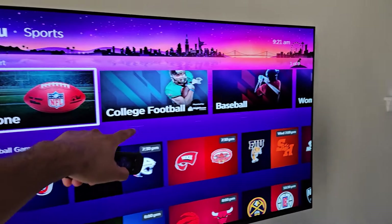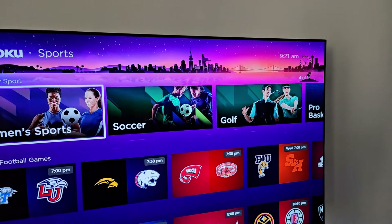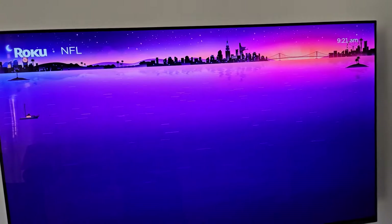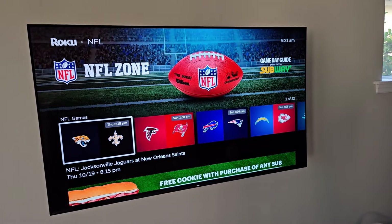You can browse by sports — the NFL Zone, college football, baseball, women's sports, soccer, golf, pro basketball, college basketball, and hockey. If I click on the NFL Zone, I've got all my NFL games listed right here.